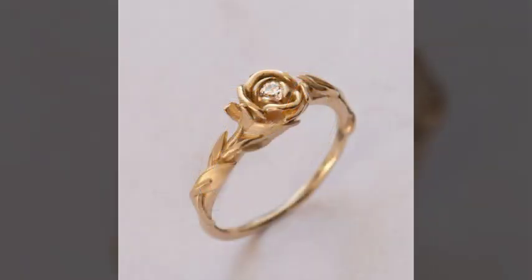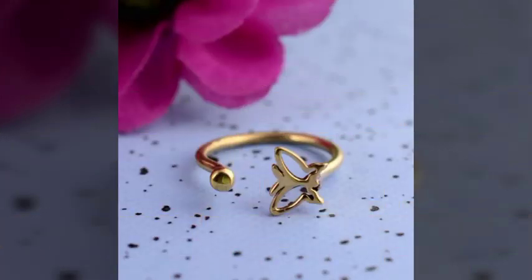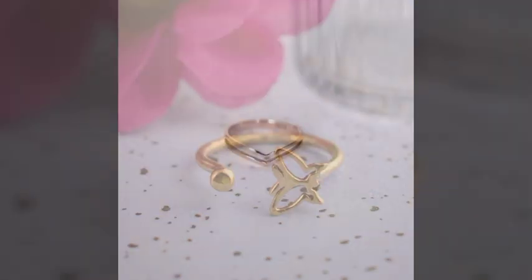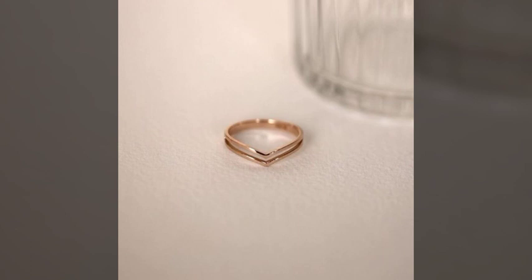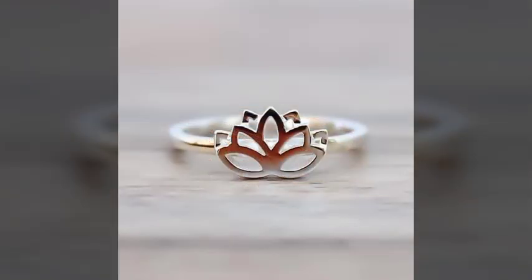These are very beautiful designs with awesome design ideas. The flower shape ring is also looking very nice and very attractive. There are different designs — the butterfly ring is also very beautiful and very stylish. The flower shape ring is very nice and very amazing.